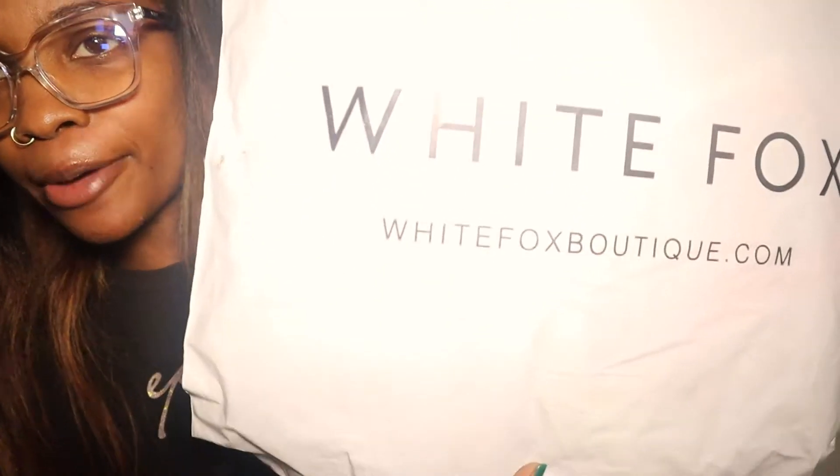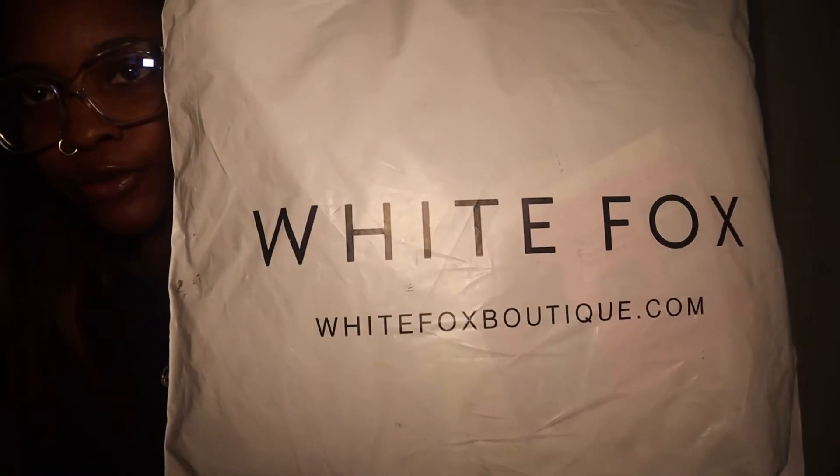Hey guys, welcome back to my channel. It's your girl Ruby Storm, and I'm back with another video. So for today's video, I got a package in the mail earlier this week — I think I ordered this sometime at the beginning of June. I ordered from White Fox Boutique; I've been seeing them pop up all over my feed, so I was like, I gotta get something from them. Here is the package. It took about a month to come in the mail — I'm not mad about it, it's coming all the way from Australia.